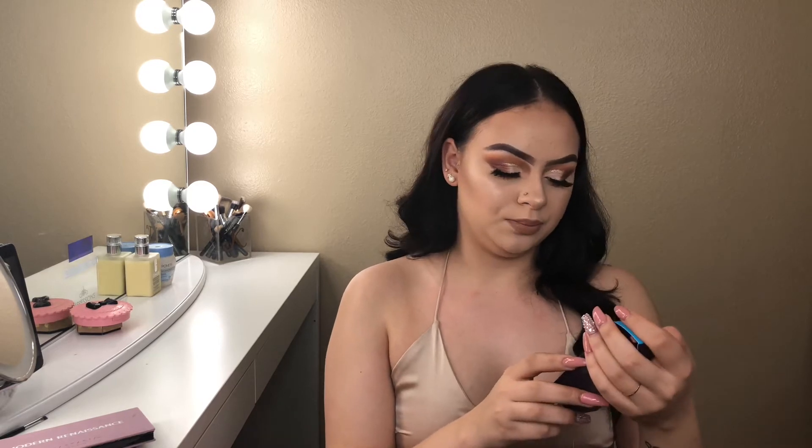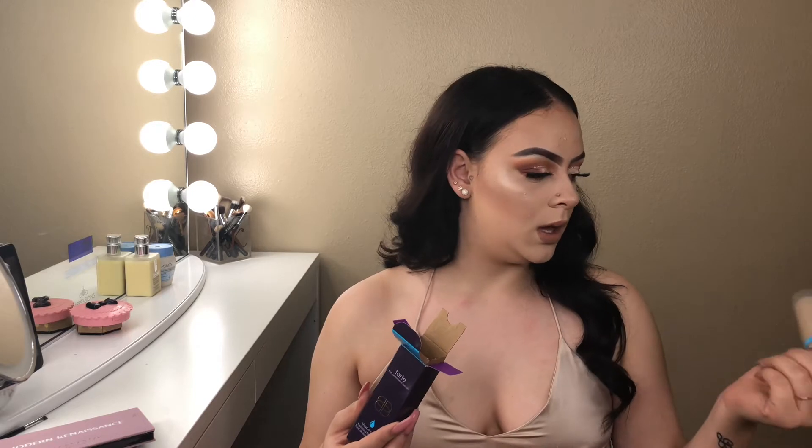The next thing that I picked up is the Tarte Double Duty Shape Tape foundation. I heard bad reviews about it, but I'm the type of person who wants to try it themselves because you never know — what works for me might not work for somebody else. So I am in the shade Light Sand. I love the packaging, it's so cute. I really like the Tarte Rain Force of the Sea foundation, so that's actually my favorite foundation. Why not try it out? And if I don't like it, whatever — at least I tried it.